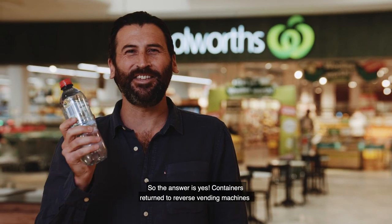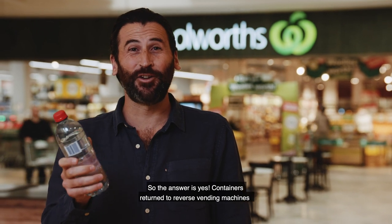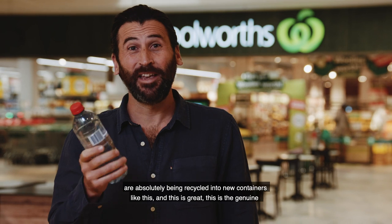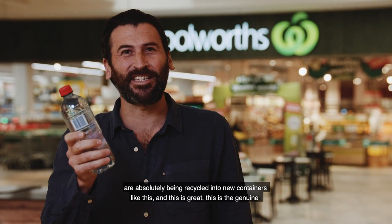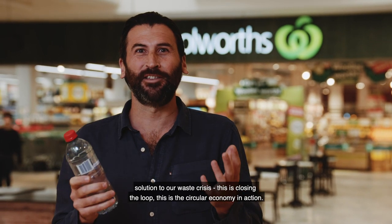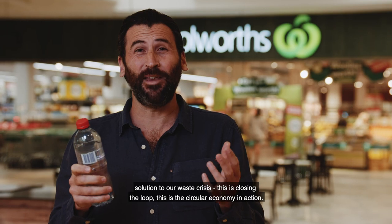The answer is yes — containers returned to reverse vending machines are absolutely being recycled into new containers like this. And this is great. This is the genuine solution to our waste crisis. This is closing the loop. This is the circular economy in action.